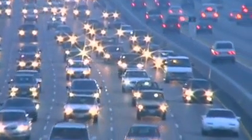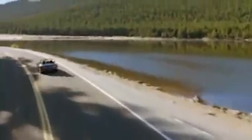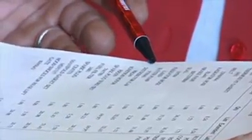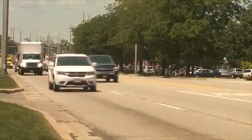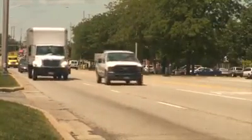Americans have had a love affair with the automobile, but it is a relationship that comes at high cost: increasing gas prices, high pollution levels, and expensive repairs. This cost is not confined to the U.S. Globally, there are more than a billion vehicles on the road, most with internal combustion and diesel engines. The effect on the environment is potentially devastating.